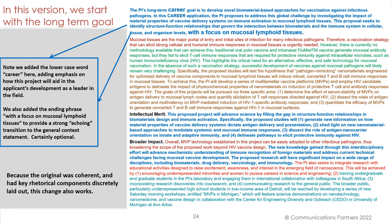Note that we added the lowercase word 'career' here, adding emphasis on how this project will aid the applicant's development as a leader in the field. We also added the ending phrase 'with a focus on mucosal lymphoid tissues' to provide a strong echoing transition to the general context statement that follows. It's certainly optional. But this change works because the original content was coherent and had key rhetorical components discreetly laid out.